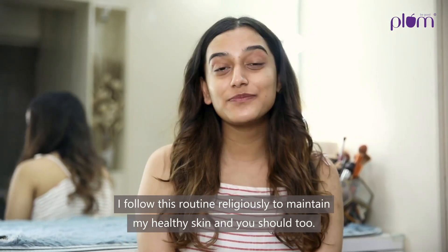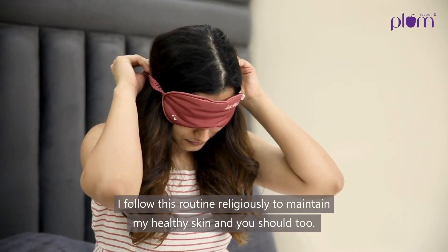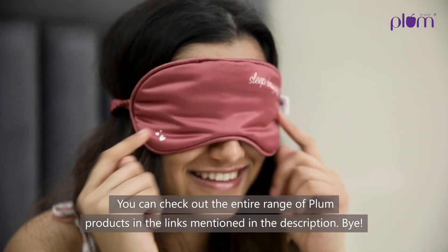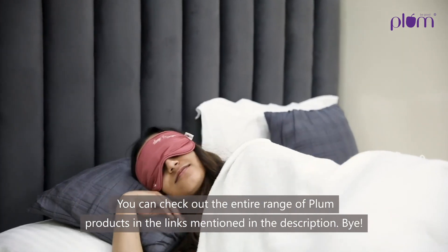I follow this routine religiously to maintain my healthy skin and you should too. You can check out the entire range of Plum products in the links mentioned in the description. Bye!